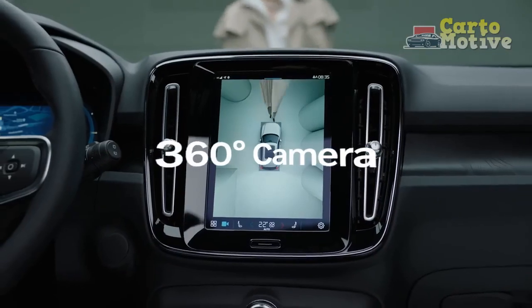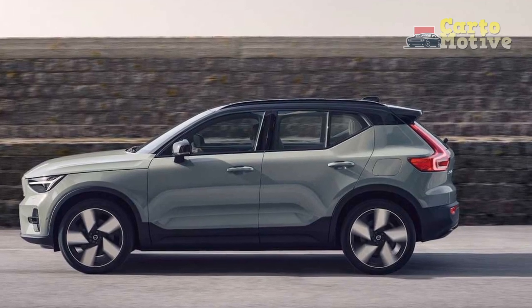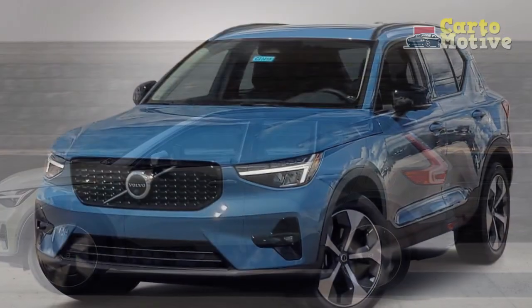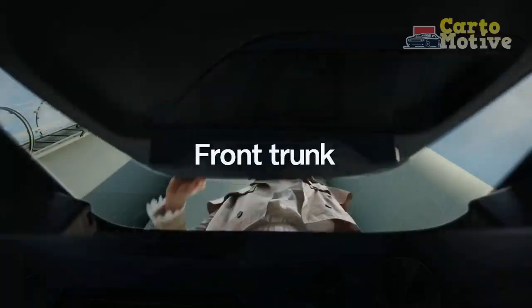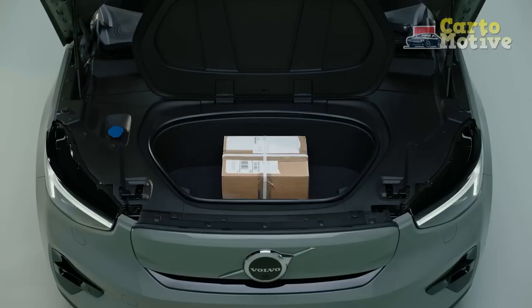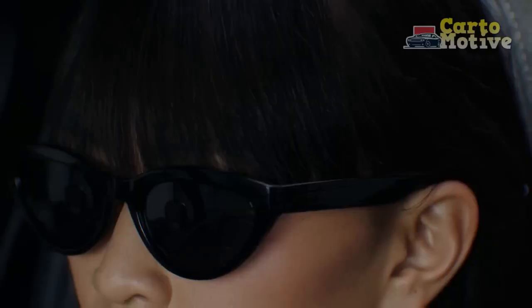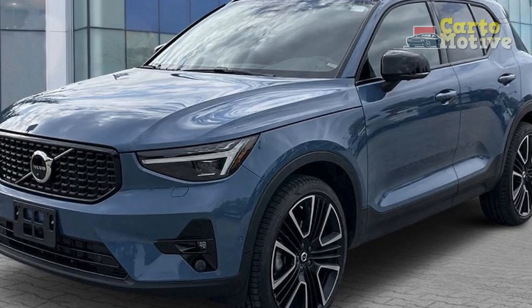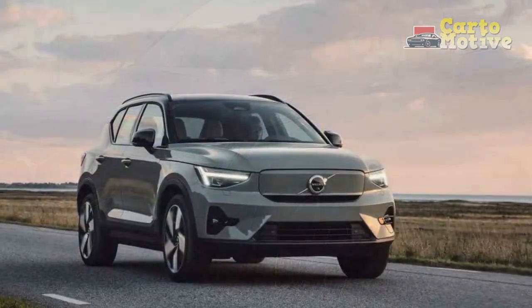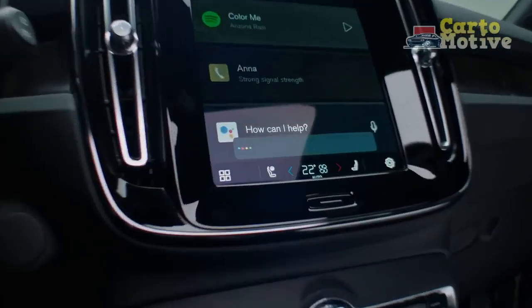Seating and Interior Space. The XC40 is strictly a five-seat vehicle, unlike the Mercedes GLB which offers a third row. We feel the back seat would be more comfortable with two adults rather than trying to squeeze in three people. It's not the most spacious vehicle in the subcompact class, but it makes use of its diminutive size extremely well. These aren't our favorite front seats in Volvo's lineup, but they are far more comfortable than what BMW sticks in its entry-level vehicles. The front head and legroom are acceptable for taller occupants, while the rear space is surprisingly generous for a vehicle of this stature, with 36.1 inches of legroom and 39.1 inches of headroom.